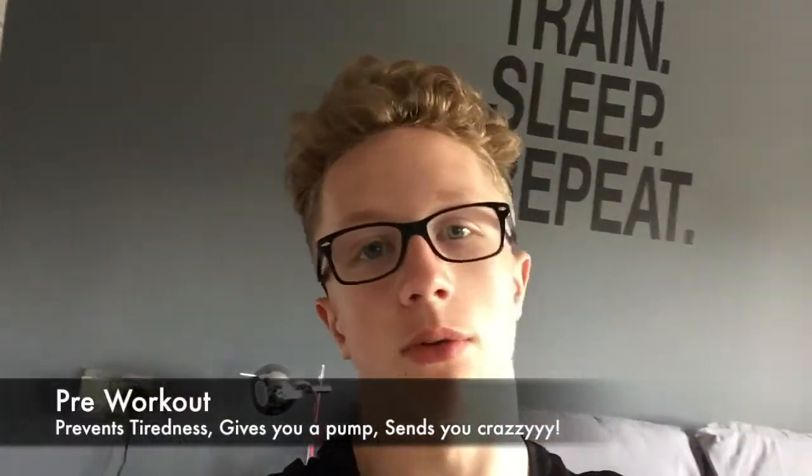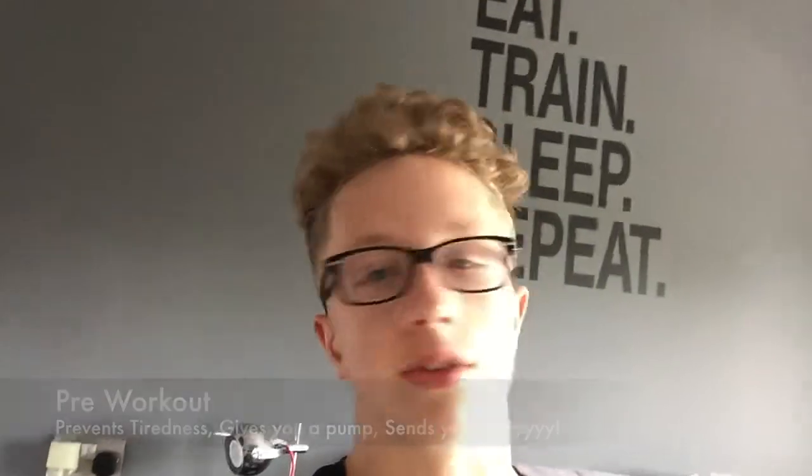Next we have pre-workout. I don't take pre-workout myself — it's one I've never felt I needed. Basically it gives you a pump and a rush for the gym, preventing you from fatiguing on a set because you've got a lot of energy. It's a good idea if you want an energy boost and you're feeling really tired, but personally I don't take it.